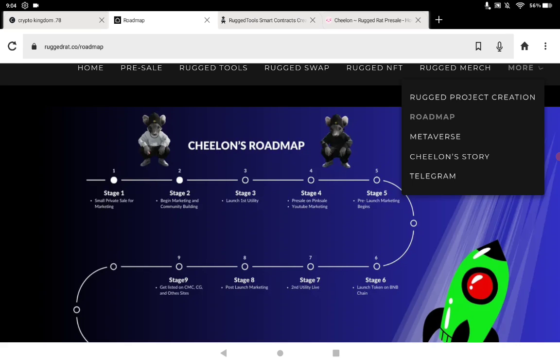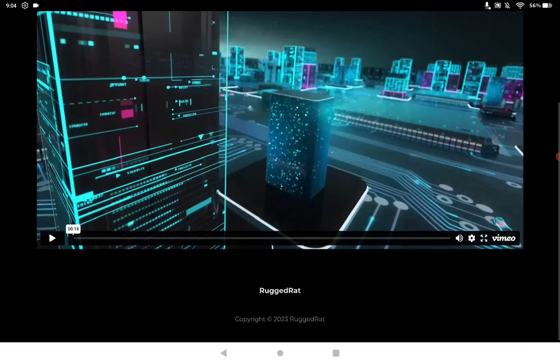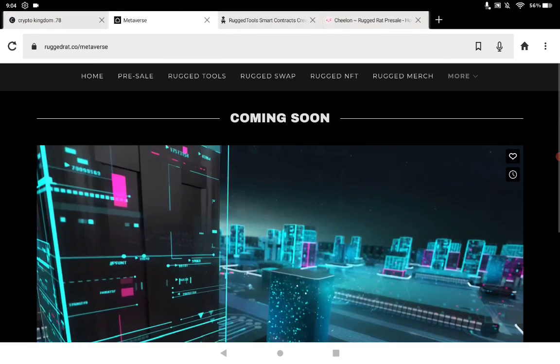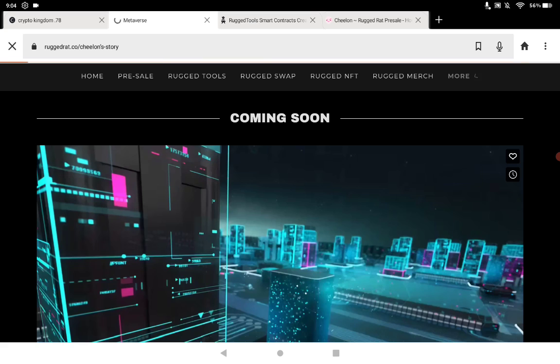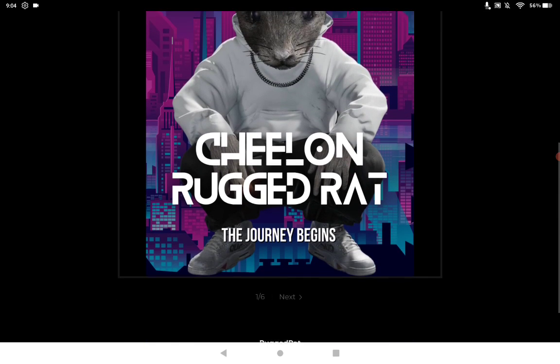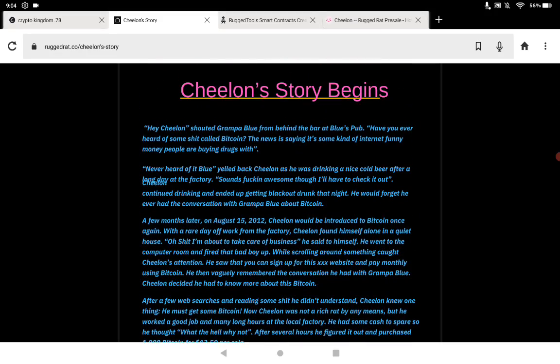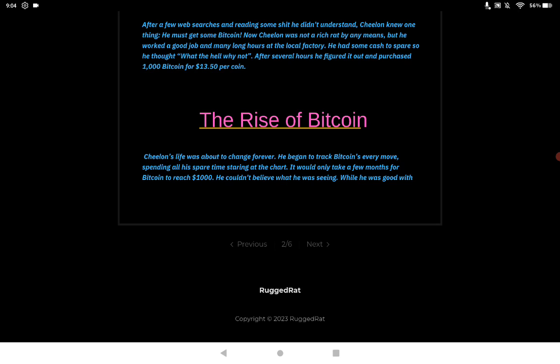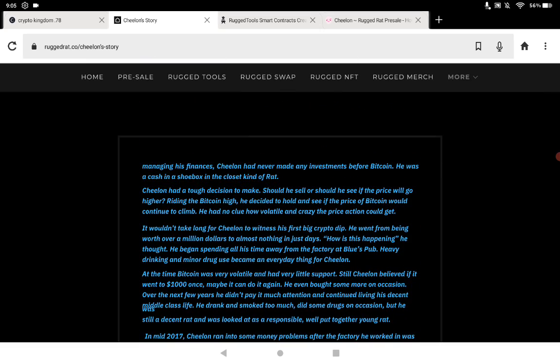Under the 'more' section you can see information about the metaverse, which is coming soon — there's a video you can play on that. The project is just getting underway. They also have Chilon's story, which is a six-page story about the rise of Bitcoin — that's Chilon's Rugged Rat, however you want to say it.